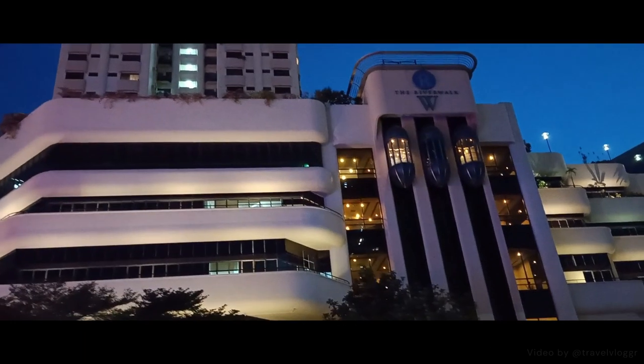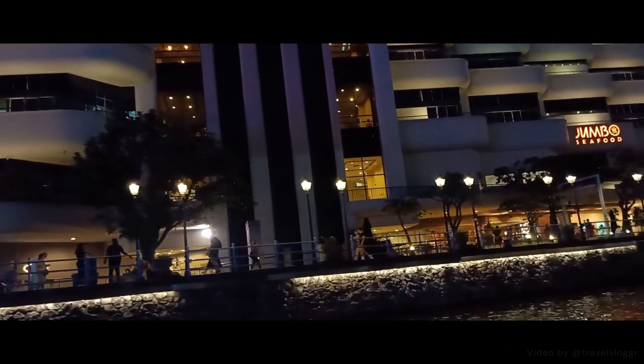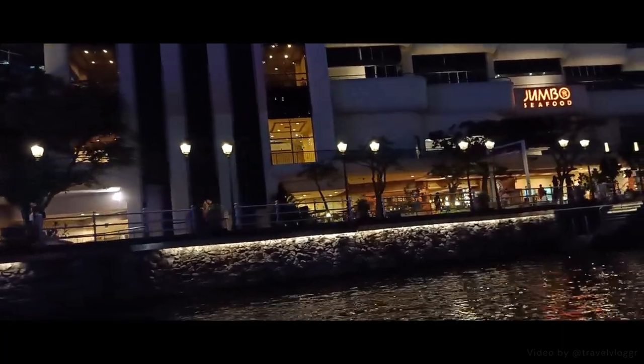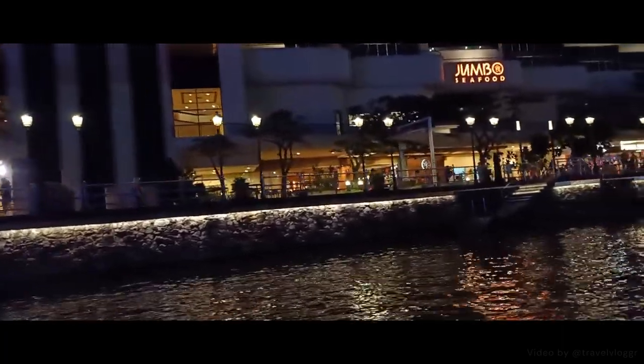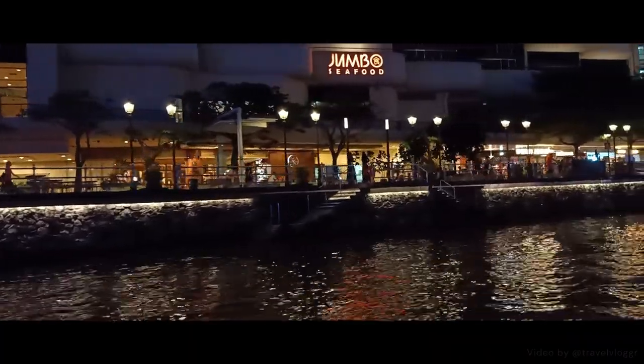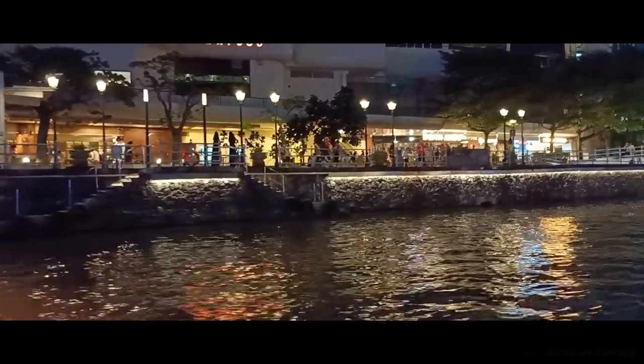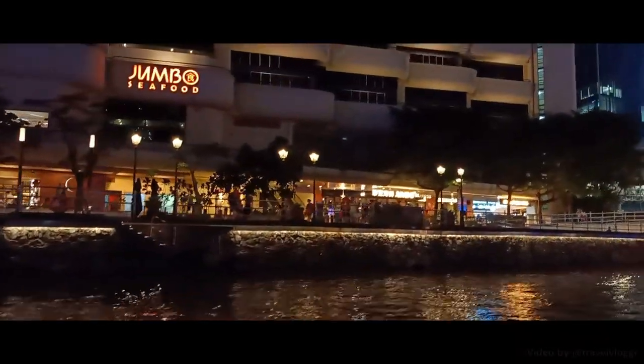We're now approaching Coleman Bridge, named after Irish architect George Drummond Coleman for his invaluable contributions to Singapore's development. He was the first superintendent of public works in Singapore, and Coleman brought with him an architectural style known as Palladian — a combination of Greek and Roman styles adapted for our tropical climate.